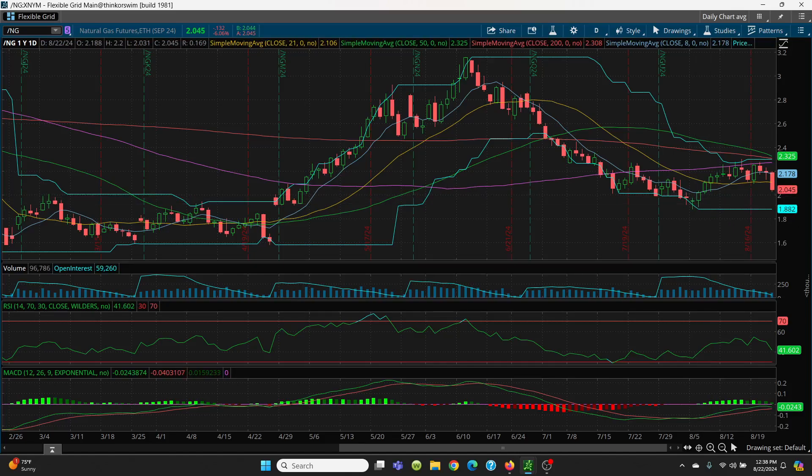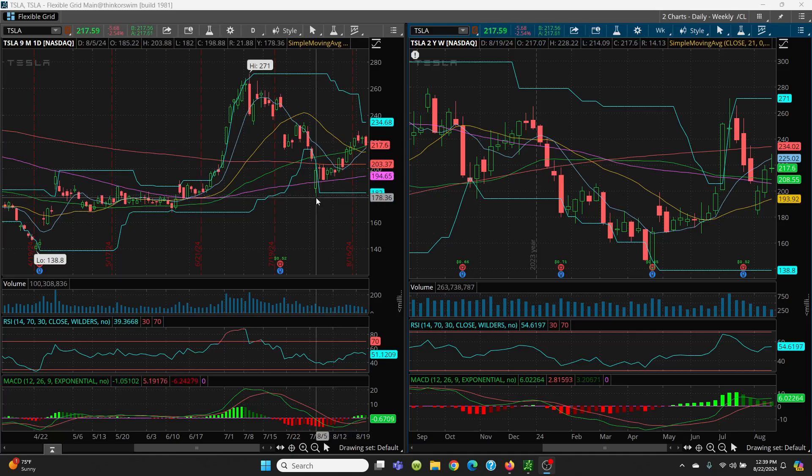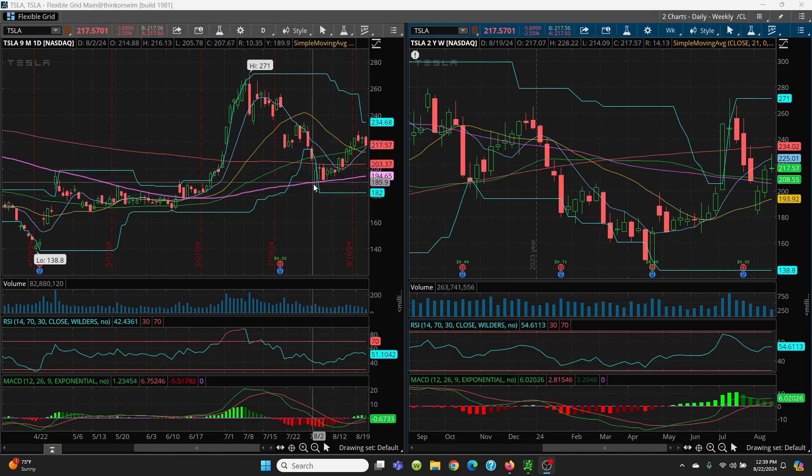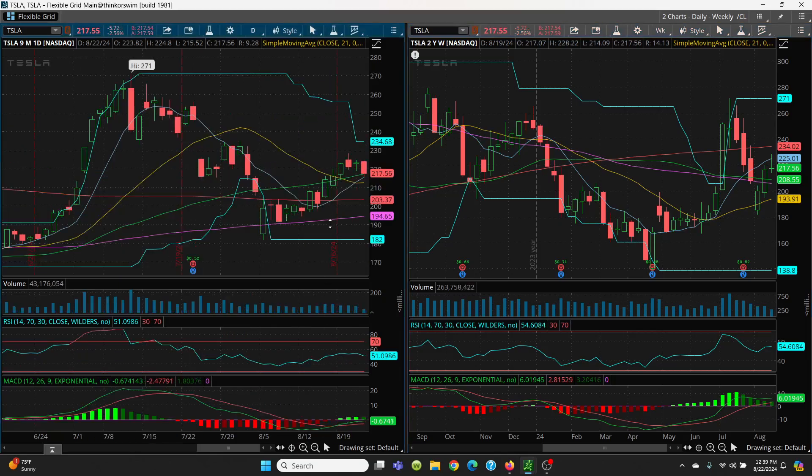Let's take a look at Tesla. Here we have Tesla — you can see where it came off the lows real nice all the way down from 182, had a really good run up, ran right into that 200-day, and finally got above it. It got above that 8 SMA and then rallied up higher. Now that 8 SMA is going to be very, very important — that's that blue line right there, that simple moving average.